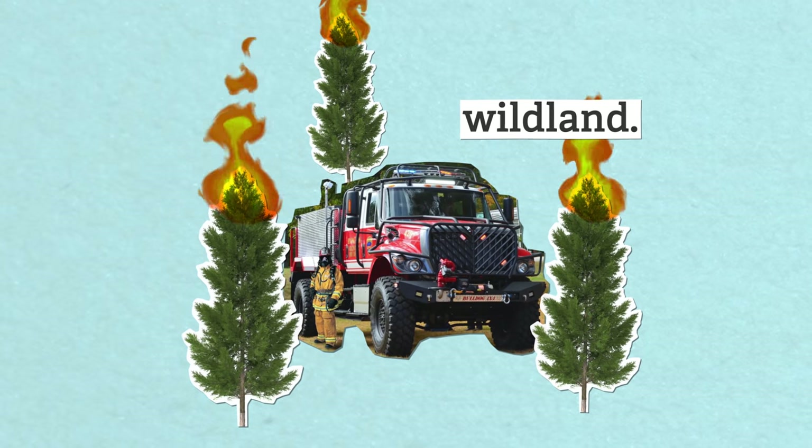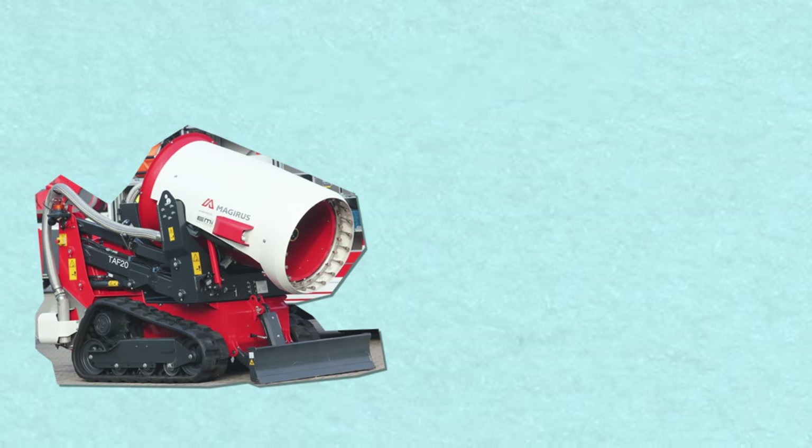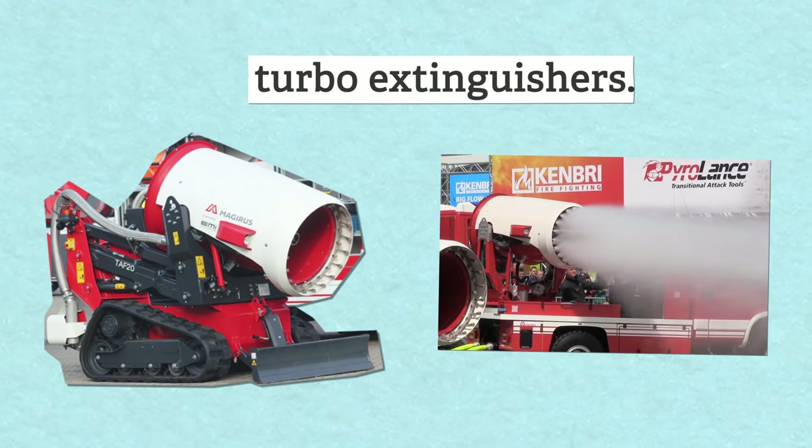There are a ton more specialized fire engines, each with their own specific purpose. There are wildland fire engines, marine rescue units, arson investigation units, turbo extinguishers with jet-powered pumps that can spray 8,000 liters a minute, and my personal favorite — plane crash tenders. These are the ones you see hanging out at airports, ready to go at a moment's notice should the unthinkable happen.